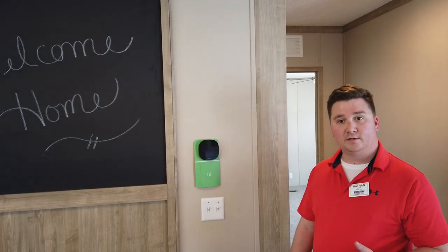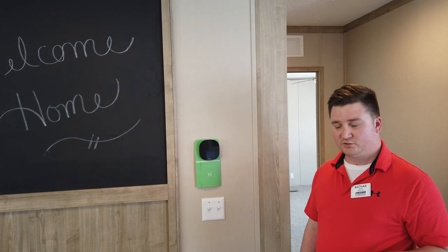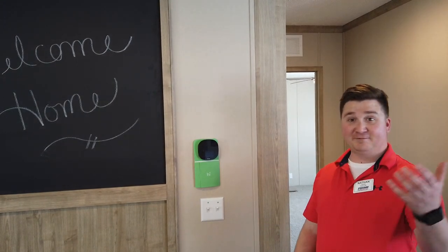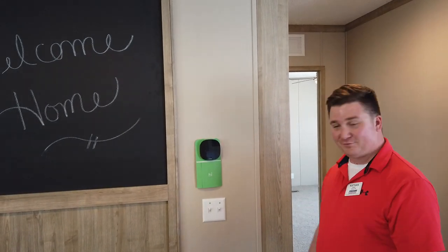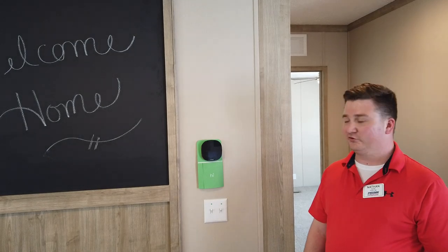A couple other things it can do — it is compatible with Amazon Alexa as well as some other smart devices. You know, that gives you the option to use voice commands to change the temperature and so forth. It's just a really cool system.